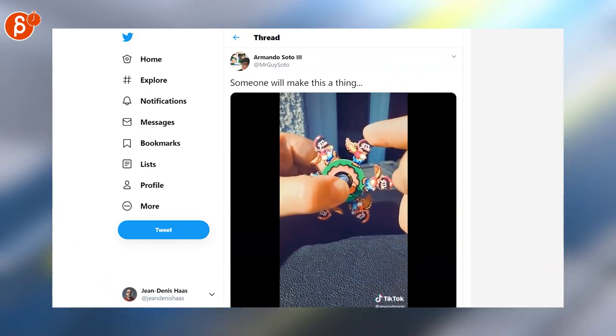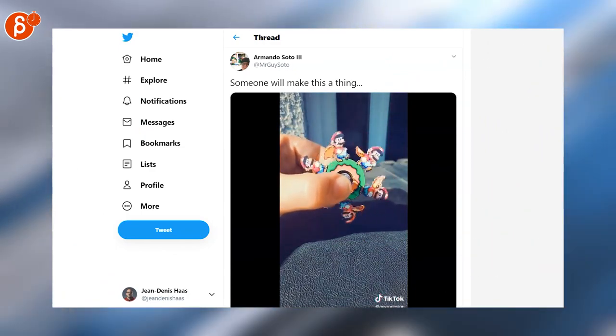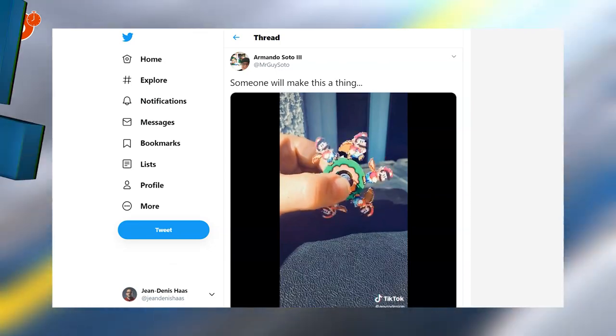Slightly random, but I thought this was cute. It has pixel art, has movement, turns into animation — a zoetrope. It's kind of cute.